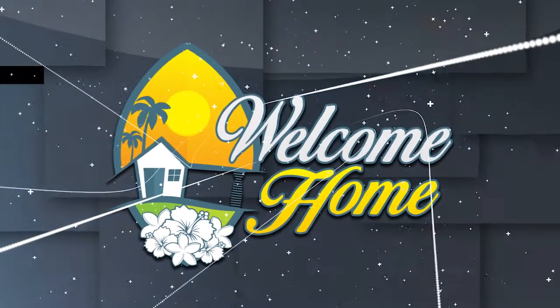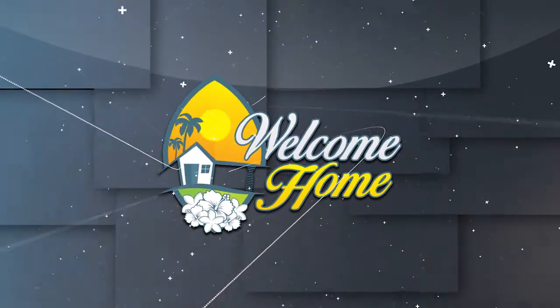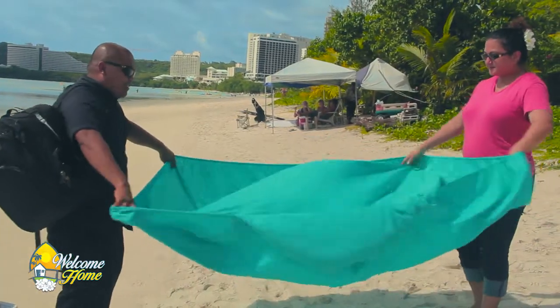Buenas y Navidad, and welcome to another episode of Welcome Home. My name is Kyle Mandipat, I am your host for this series, and in this episode, we're going to share with you some great beach hacks to make your life and your trip to the beach this summer a little more bearable.